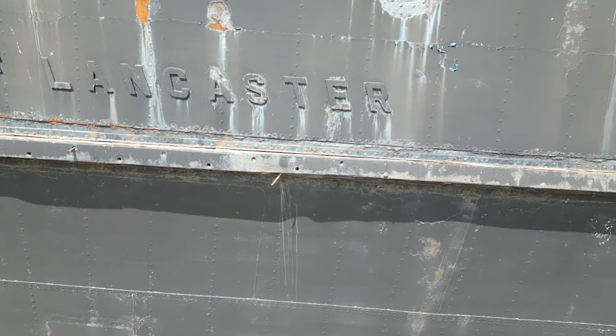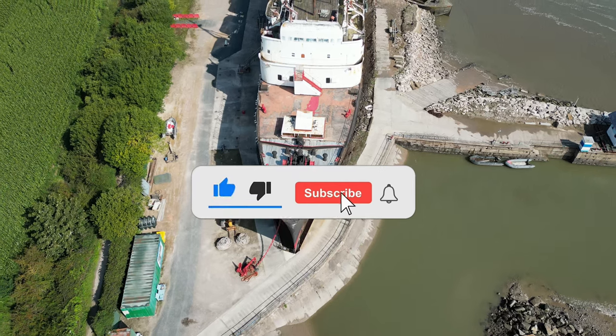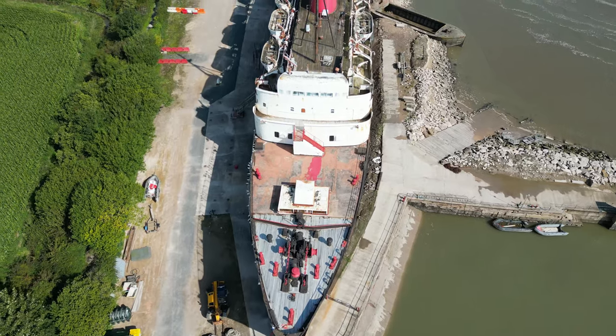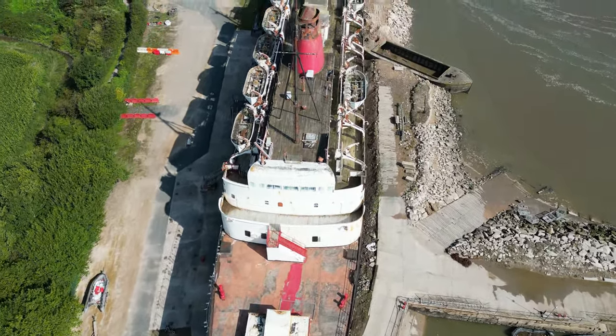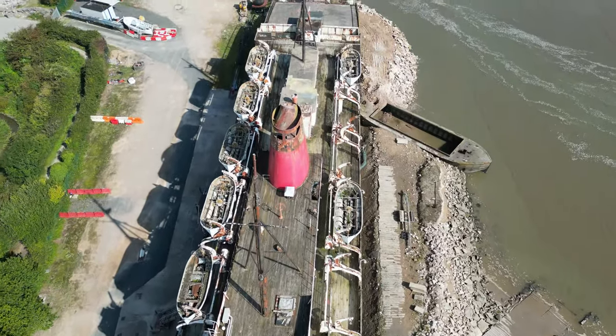Built in 1956, the TSS Duke of Lancaster was originally a passenger ferry that operated between Heysham in England and Belfast in Northern Ireland. This majestic ship quickly gained fame for its luxurious accommodations, serving as a floating testament to the golden age of travel.